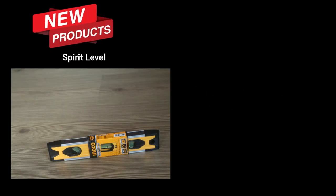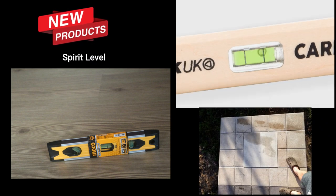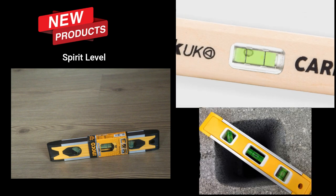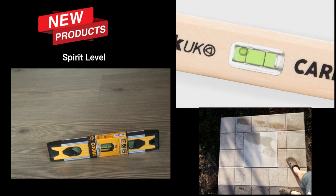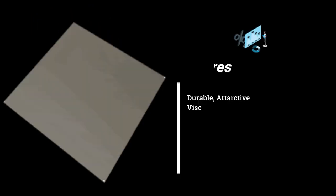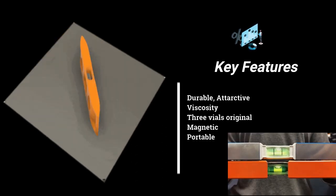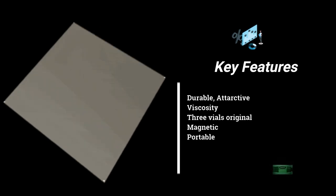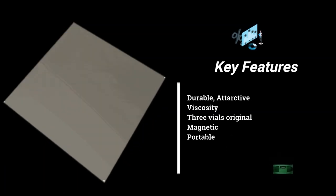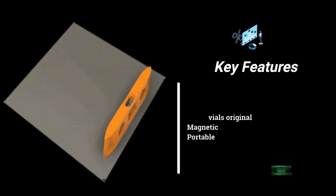Hello everyone, we are back again with a very important and interesting product for your home. If you're an engineer or have construction ideas, this is the best tool you need. You can make a level of anything that is split level. The key features: it is durable, it is attractive, it has a viscosity so the bubble gets the exact position, and it has three vials. It is magnetic in nature as well.